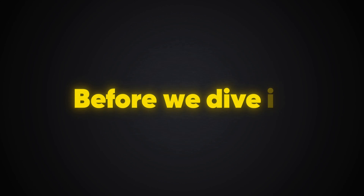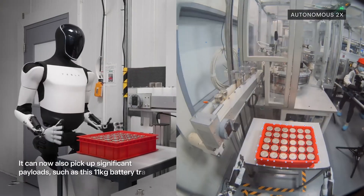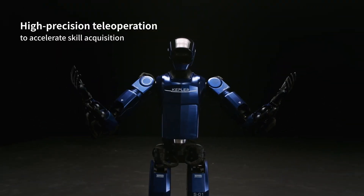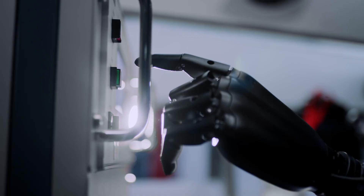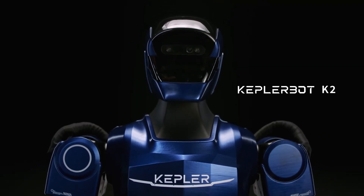Before we dive in, how far are we from a future where robots become our co-workers or even replace human labor? Are we truly prepared for a world where machines might outperform us in strength, precision, and intelligence? Let's explore why the Forerunner K2 is making waves and sparking both excitement and criticism in the robotics world.